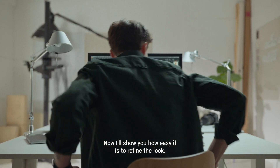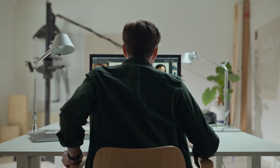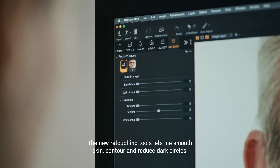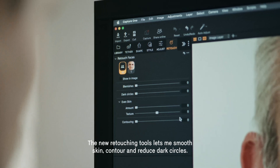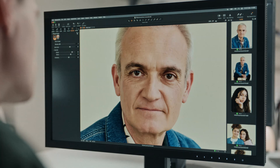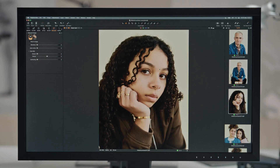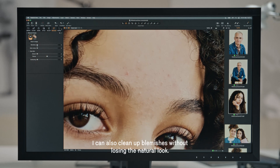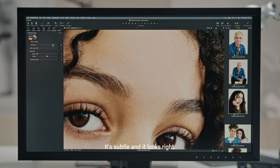Now I will show you how easy it is to refine the look. The new retouching tools let me smooth skin, contour, and reduce dark circles. I can also clean up blemishes without losing the natural look — it is subtle and it looks right.